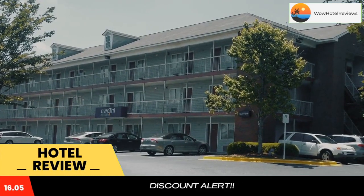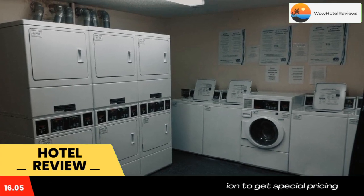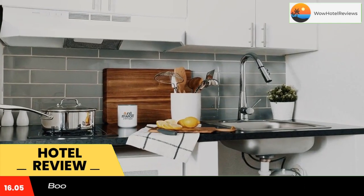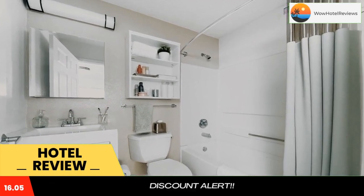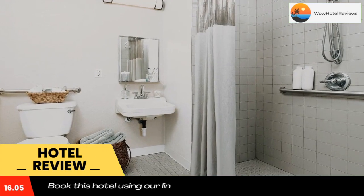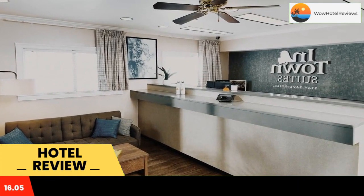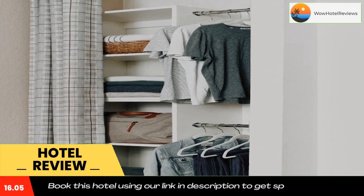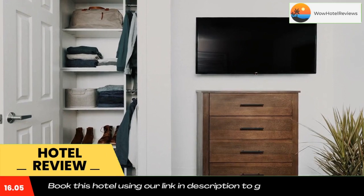10 miles from Samford University, InTown Suites Extended Stay Birmingham Alabama Hoover is located in Birmingham and has air-conditioned rooms. The property is around 14 miles from BJCC, 14 miles from Legion Field, and 22 miles from Alabama Splash Adventure. McWane Center is 13 miles away.